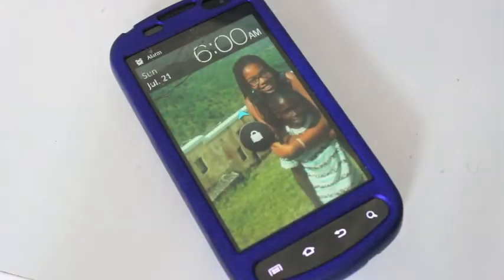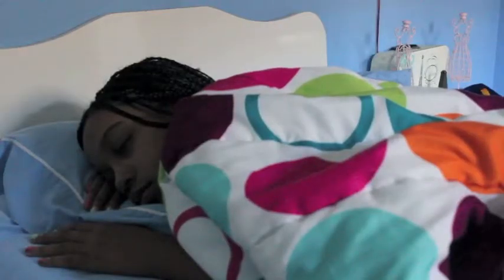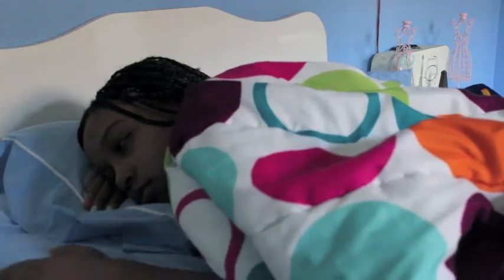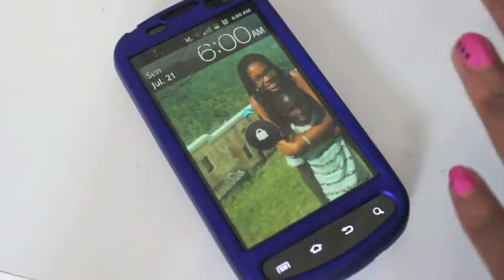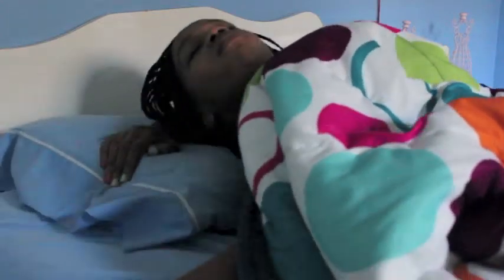Hey guys, so today I'm going to be starting my back to school series. What you're seeing right now is just me getting up, and I'm not actually in school right now, but this is just kind of like what I would be doing if I were in school. I just wake up to an alarm.